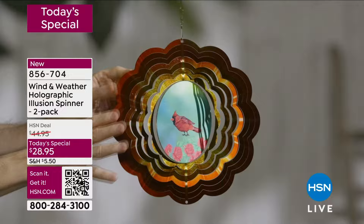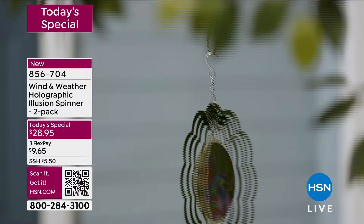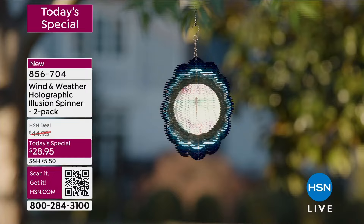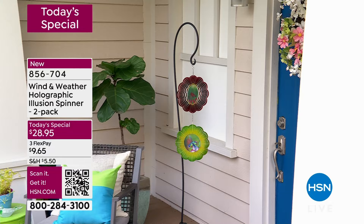I got a spinner from Wind and Weather from HSN and sent it to my grandma probably three years ago — still looks just as beautiful. You're getting something that is durable. It's in the name Wind and Weather, so it is weather-resistant. You don't have to worry about it. And I love that you get double. You can layer them, flank something, put them on a shepherd's hook. The best price I've seen is maybe $19 — you're getting two at $28.95.